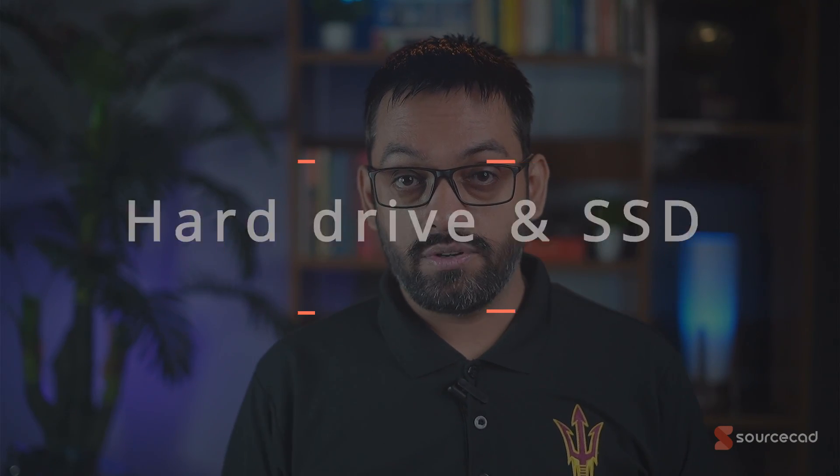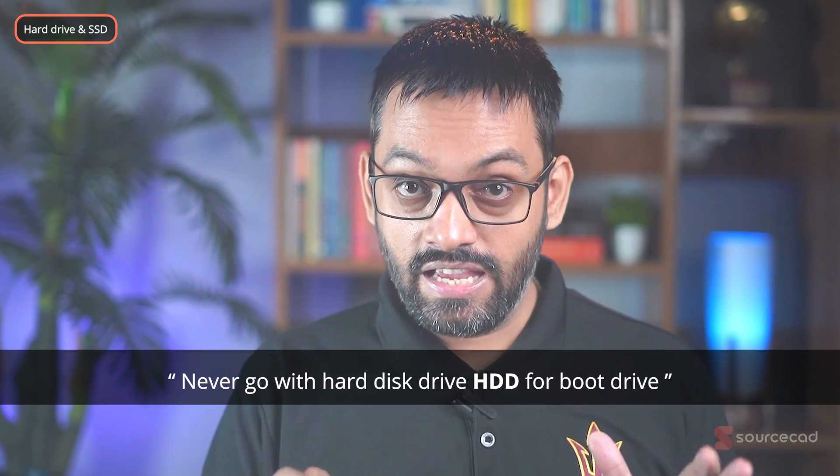Finally, for storage: never use a hard disk drive as your boot drive — the C drive where you install your operating system should always be an SSD for best performance. Go with a PCIe M.2 NVMe SSD with a minimum of 250 GB, but ideally 500 GB should be the bare minimum. I made the mistake of starting with 250 GB in one of my laptops and soon needed to either upgrade or keep deleting data from my C drive, so anything over 500 GB is good.